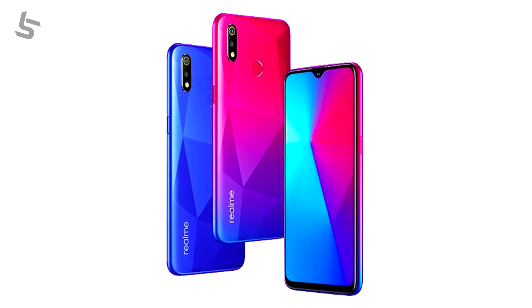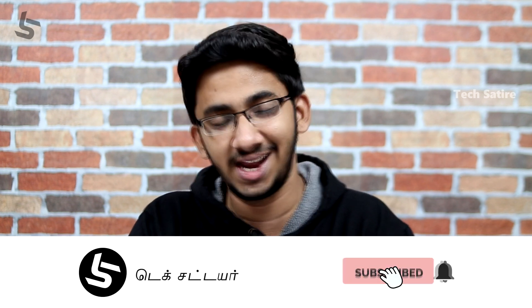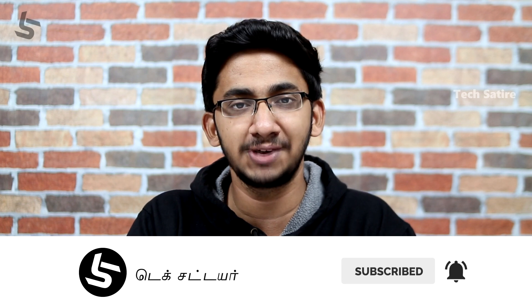This is the budget segment of the smartphone. Realme is a budget phone, and this is the competition for Samsung. Let's talk about this video.